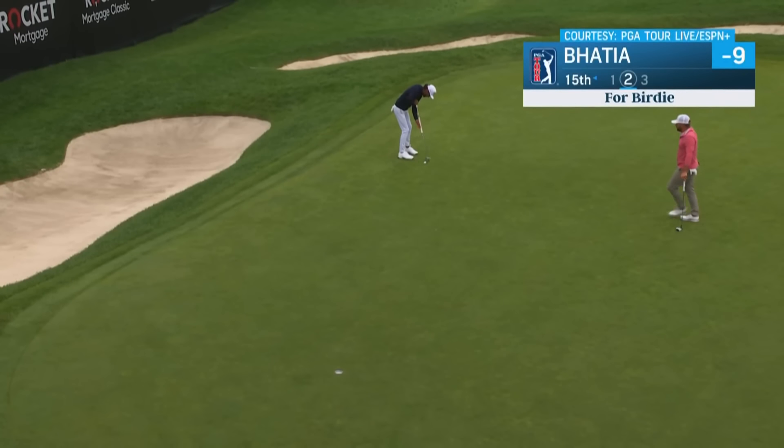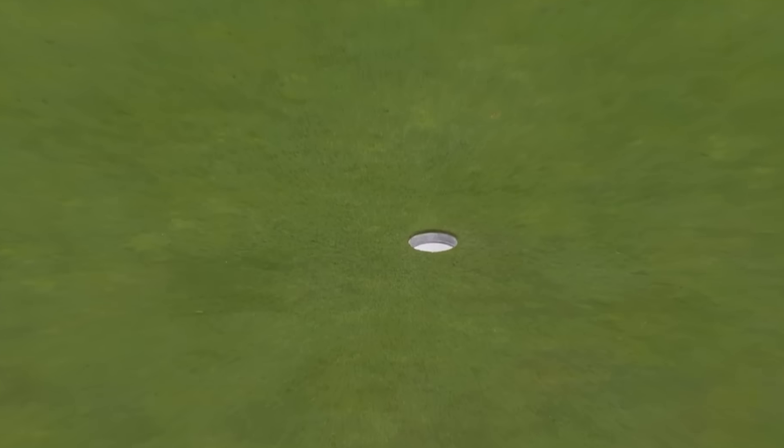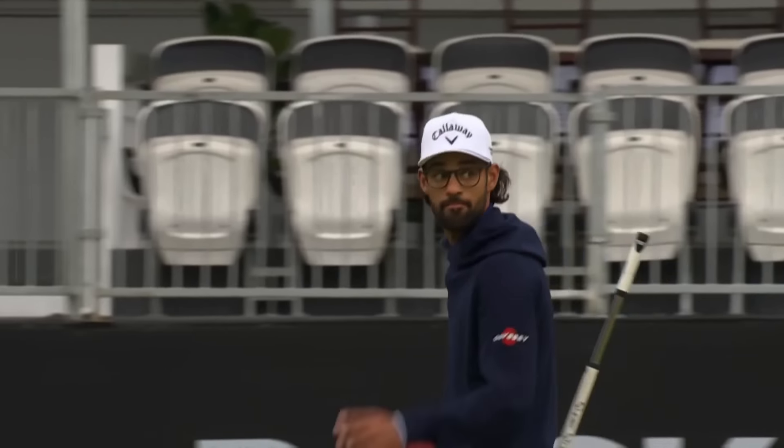How about the run Akshay Batia has been on, riding three straight top 25 finishes into this week at the Rocket Mortgage Classic. After opening with a 64, he backs it up with a 67 this morning.